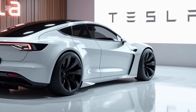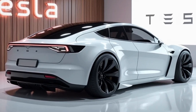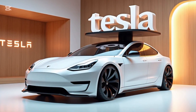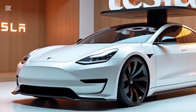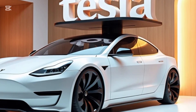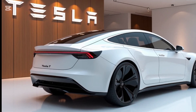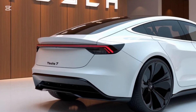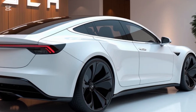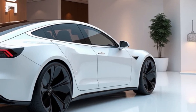The 2025 Tesla Model Z boasts an aerodynamic design that merges functionality with aesthetics. Its sleek, flowing lines and low-slung profile give it a commanding road presence. Tesla's signature minimalist styling continues with flush door handles, no visible grille, and smooth contours that enhance efficiency. Up front, the Model Z features adaptive matrix LED headlights and a redesigned bumper with integrated air ducts for improved cooling. The car rides on newly designed turbine-style 22-inch wheels, and its full-length glass roof provides an expansive, open-air experience while improving cabin aerodynamics. With a drag coefficient of just 0.19, the Model Z is one of the most aerodynamically efficient cars in its class.